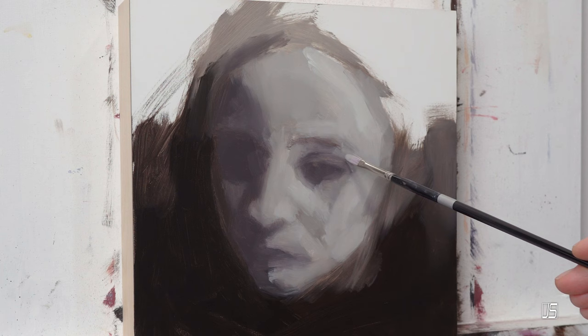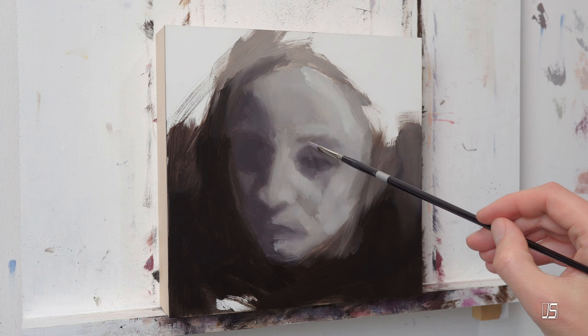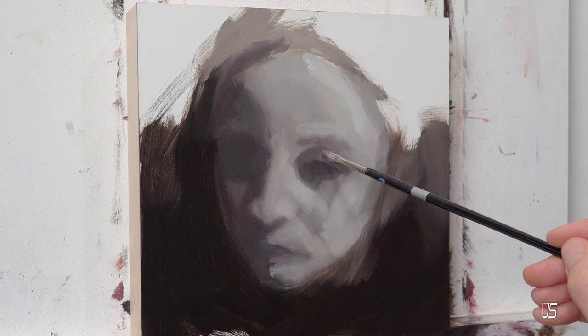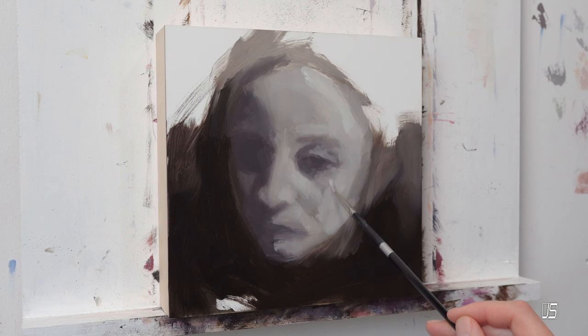Once we locked in the photo, I took it into Photoshop and tried some different color combinations and compositions so we could lock in on a composition — the level of darkness versus light and the overall setup of the painting. All these things were put into place through Photoshop, which is a very quick way to get the ball rolling.